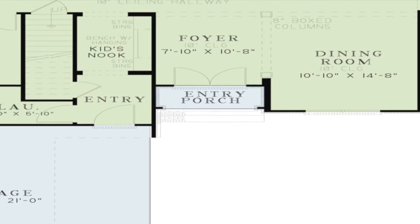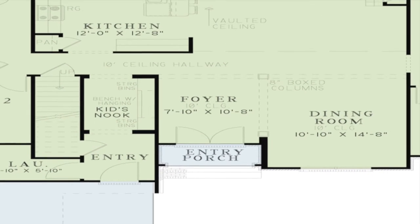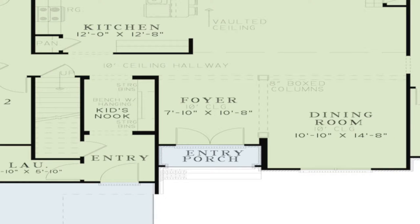Inside you will find a storage area as well as an entrance to the home. Double doors on the entry porch lead to the spacious foyer. Boxed columns provide a touch of elegance as well as define the space.